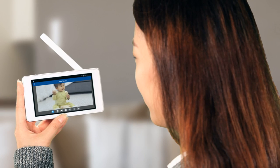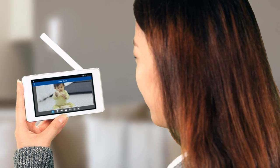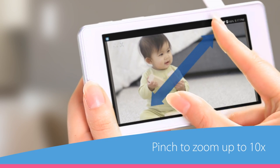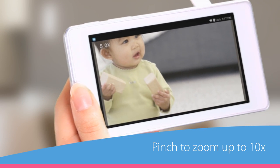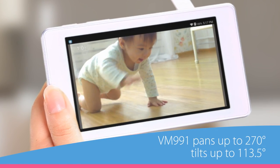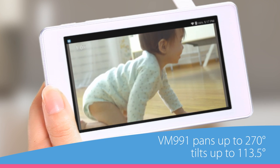When you're at home, switch from your smartphone to the parent unit to watch over your baby. Its 5-inch touchscreen works just like a tablet. Pinch the screen to zoom in for a closer look, and if you're using the pan and tilt camera, swipe side to side to follow your kiddo as they crawl across the room.